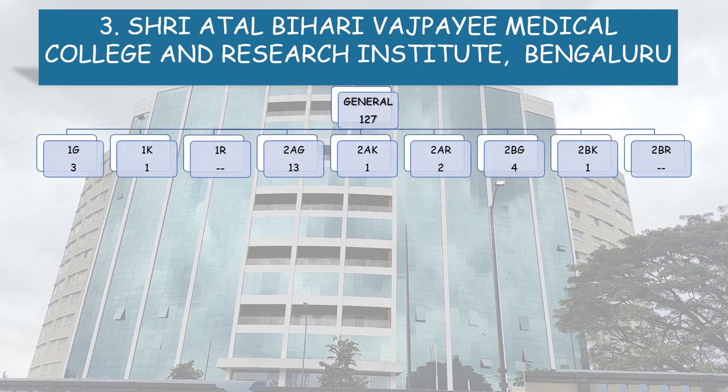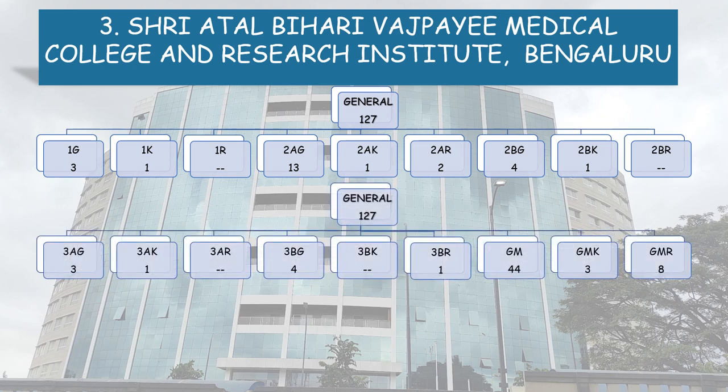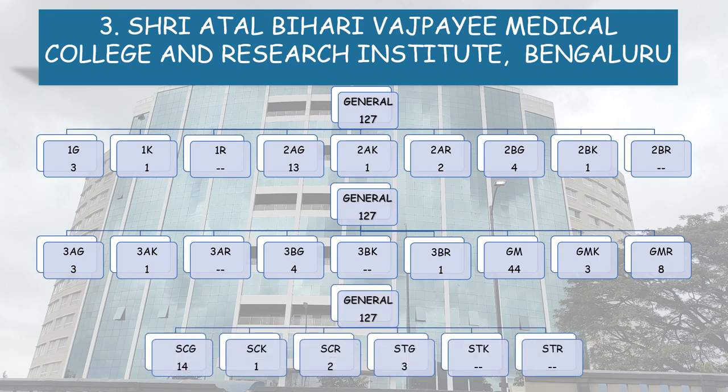General Category 109 seats are further divided: 1G 3 seats, 1K 1 seat, 1R — no seats reserved for this category — 2AG 13, 2AK 1, 2AR 2, 2BG 4, 2BK 1, 3AG 3, 3AK 1, 3BG 4, 3BR 1, General Merit GM 44, General Merit Kannada Medium Study 3, General Merit Rural Study 8, SC 14, SCK 1, SCR 2, STG 3.